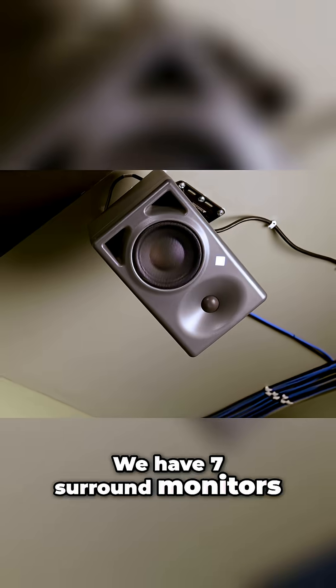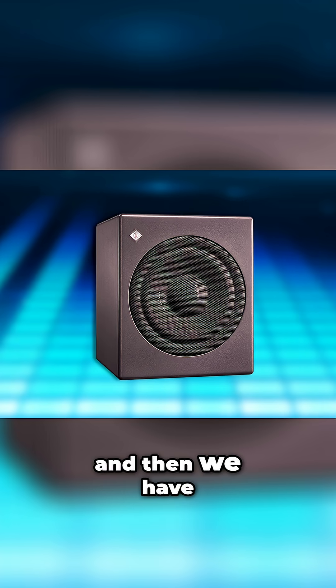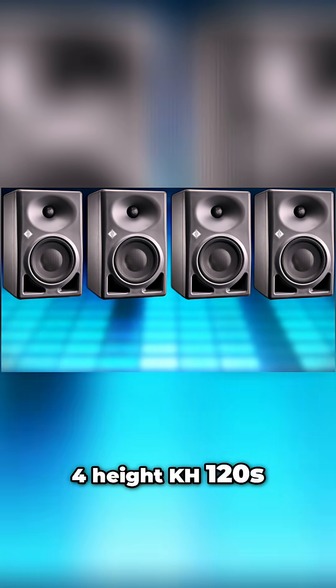We have seven surround monitors, four ceilings, LCR for rear left and right surrounds. And then we have a subwoofer channel, which is the KH750. We have three KH150s, four KH120s, and four height KH120s.